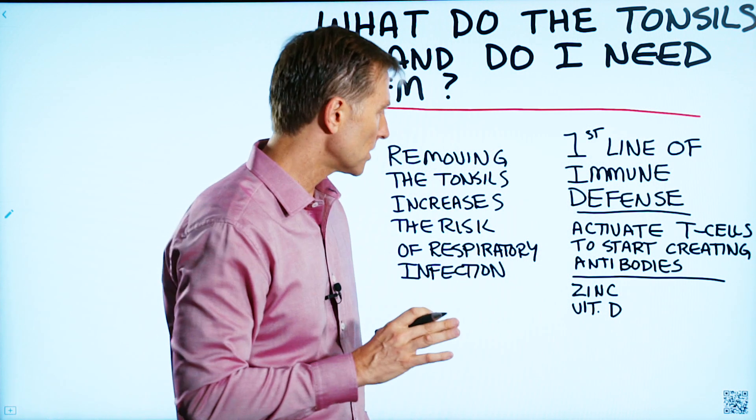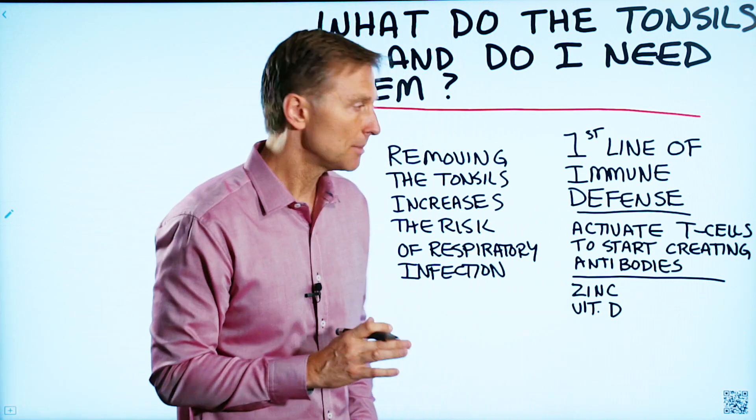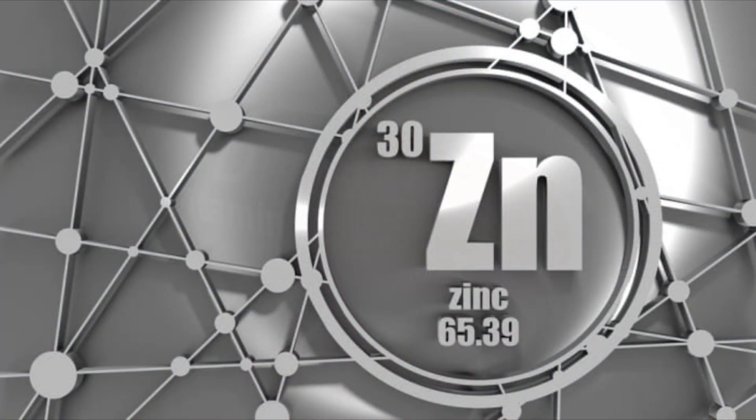The two remedies that support the lymph system to make sure it can do its job a lot better are zinc and vitamin D.